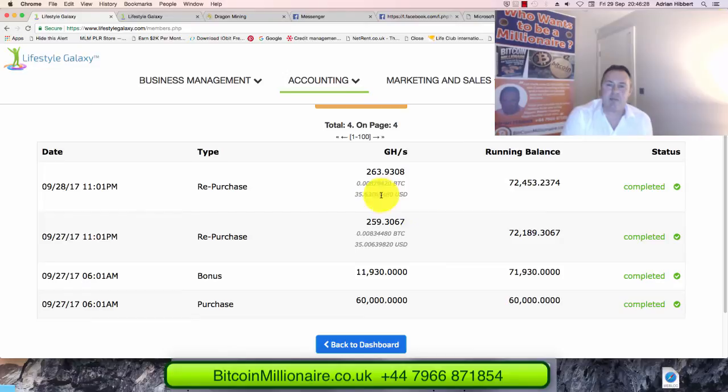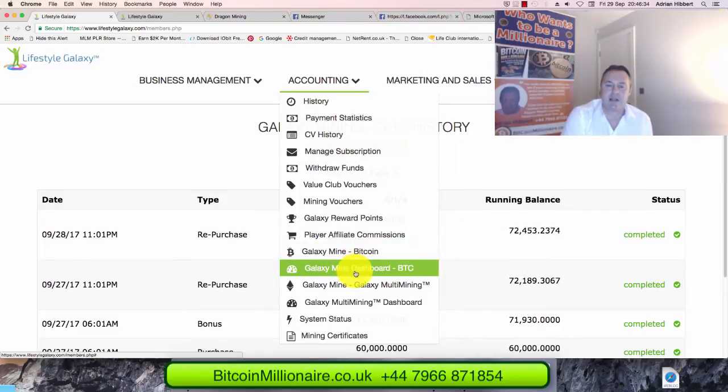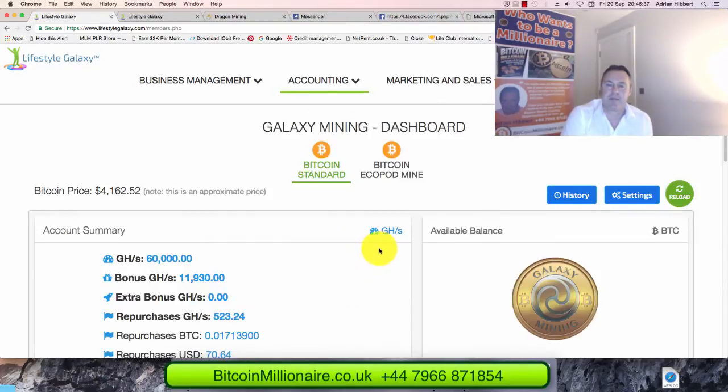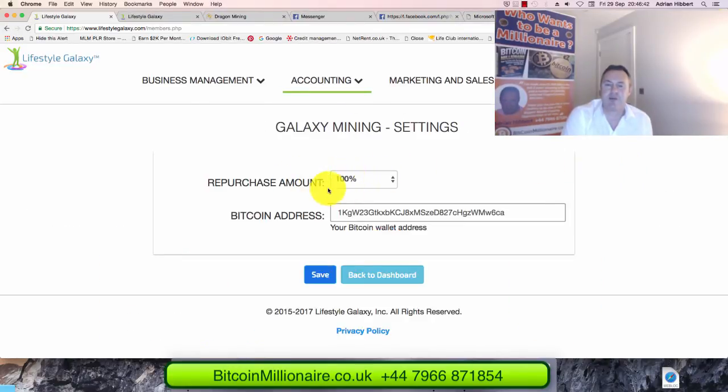I'm very happy. I've got my settings on 100% compound right now. Let me show you what that means — going back into the dashboard, clicking on settings. I've set it to 100% repurchase, and there's my Bitcoin wallet ready for when I want to withdraw. I can change this anytime. The minimum is 35% compound, meaning 35% compounds and 65% withdraws to my Bitcoin wallet.